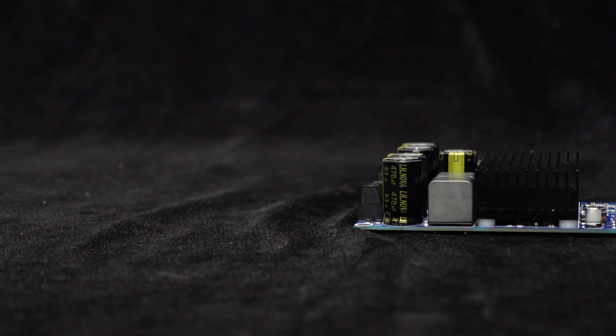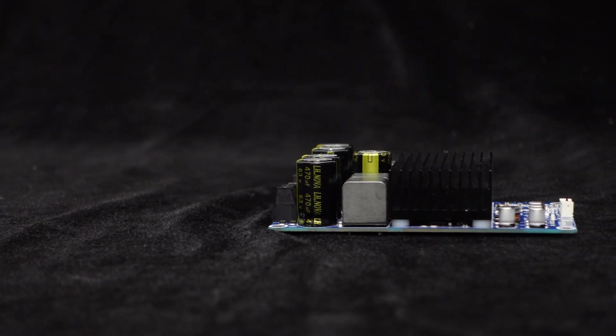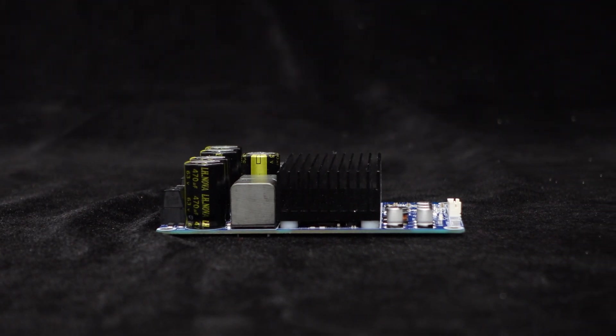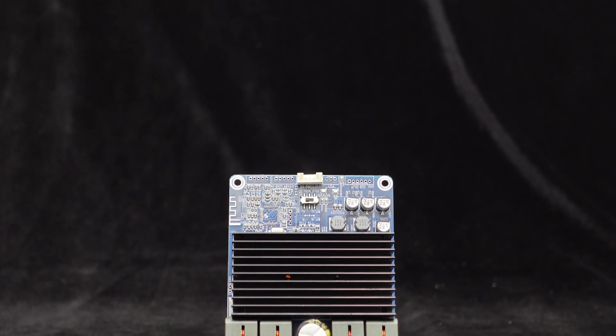To guarantee exceptional reliability and performance, the BDM8A is equipped with top-notch components. The inclusion of four industrial-grade inductors effectively filters higher harmonics, resulting in pristine audio playback.